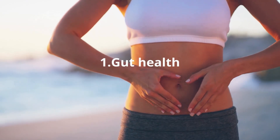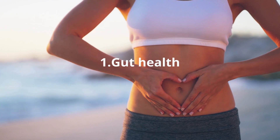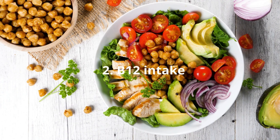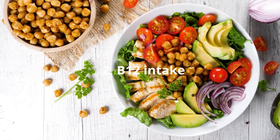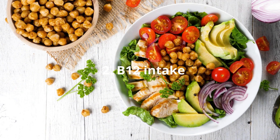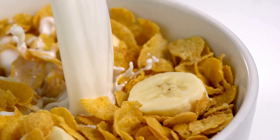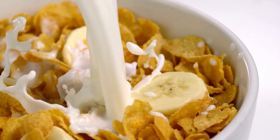If you have B12 deficiency, first take care of your gut health to ensure there is no gut inflammation, since that's where B12 absorption happens. The second step is to use nutritional strategies — mainly increasing intake of B12-rich foods like fish, meat, or chicken. Some products are fortified with B12, such as breakfast cereals, but those are not typically recommended as a primary dietary source.